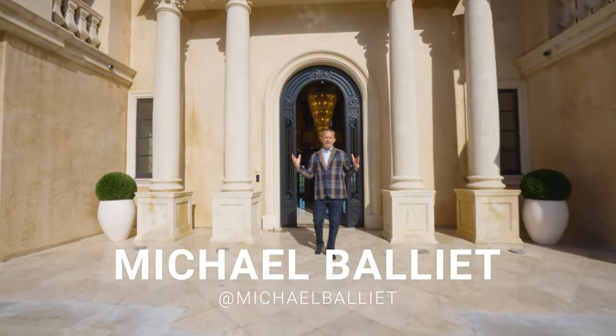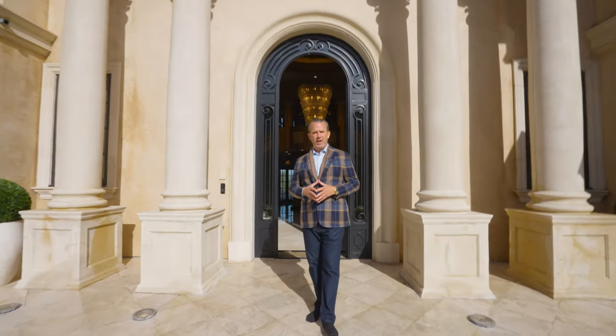I am standing at 21 Sky Ridge in Pelican Crest, Newport Coast, California. And I'm going to introduce you to one of the most elegant, gorgeous, stunning, phenomenal properties we've ever showcased. It's just hit the market. Follow me in.